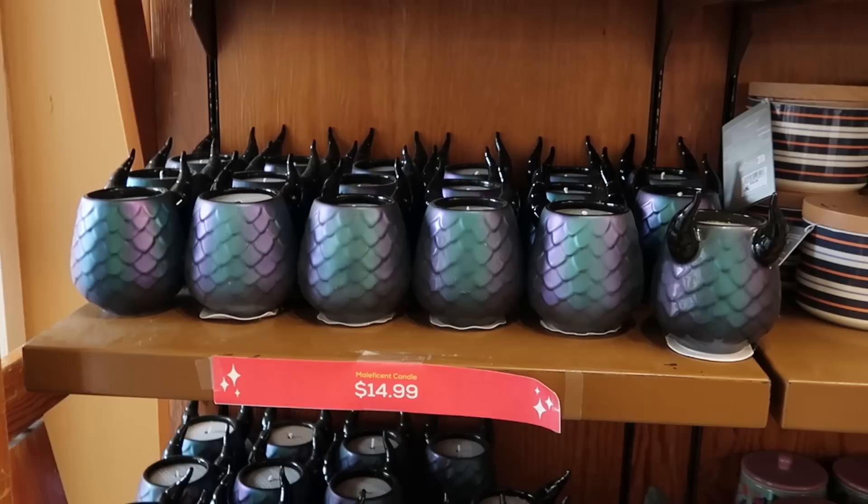Before we head into the Disney Character Warehouses, I do want to mention if there's any merchandise in today's video that you are interested in, definitely check out our Patreon page. I'll add a link to that in the description box. As soon as you come inside the Character Warehouse, they do still have a lot of those candles.